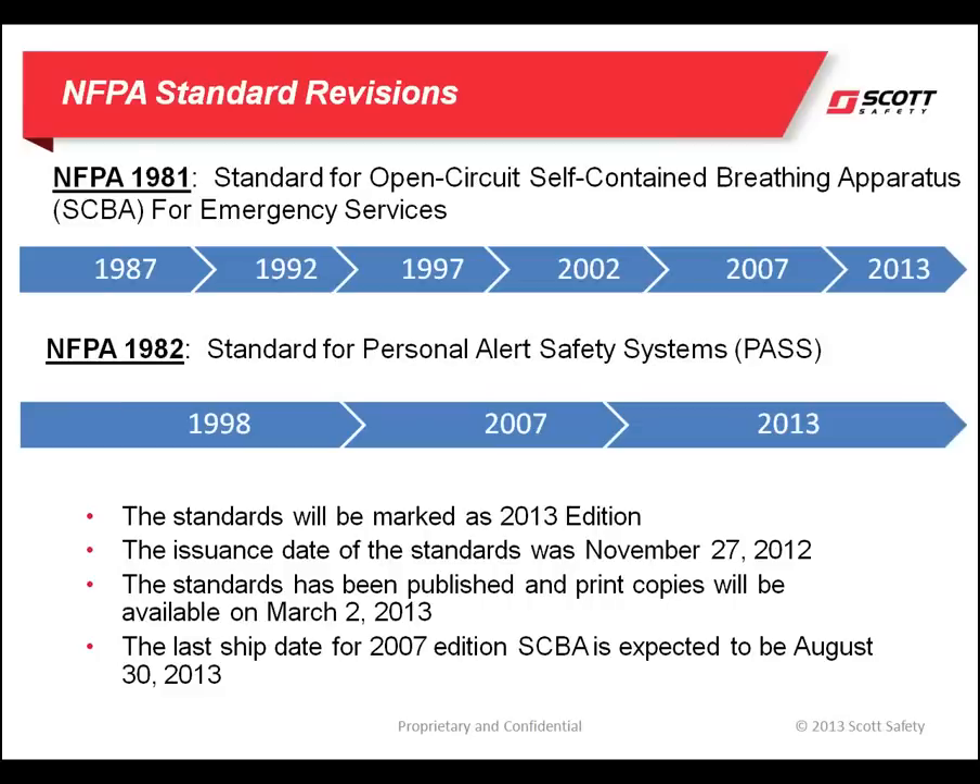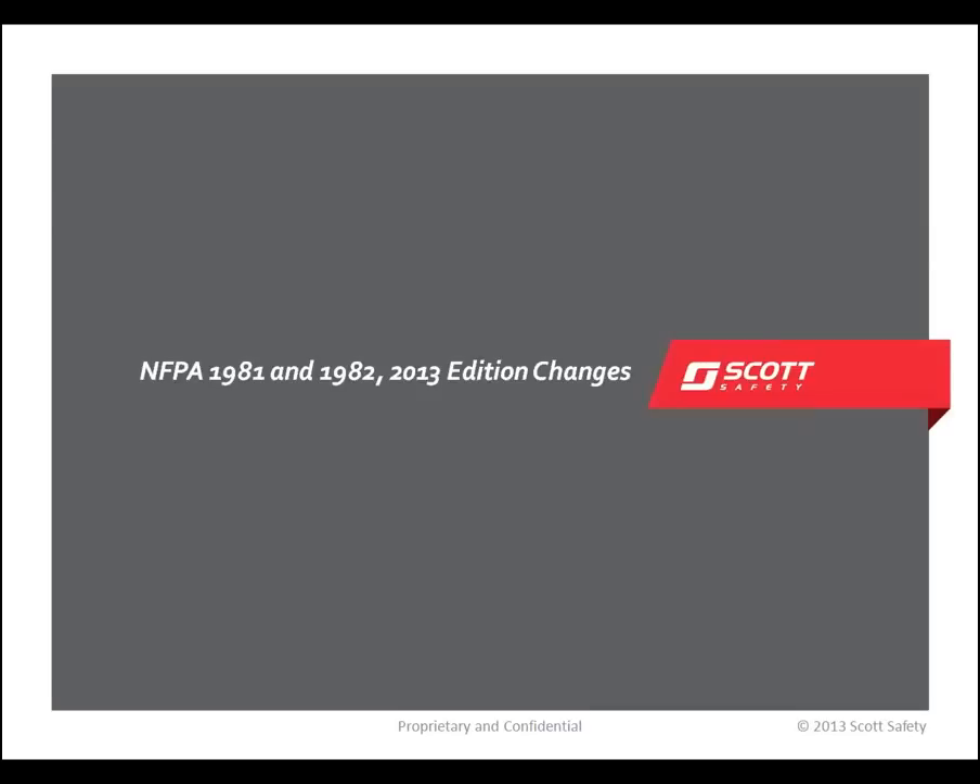Once the standard is fully implemented, SCBA manufacturers are no longer allowed to ship product labeled to the previous editions of the standards. The new edition of the standard goes into effect August 31st, 2013. That means the last day any SCBA manufacturer can ship product labeled to the 2007 standard would be August 30th, 2013.